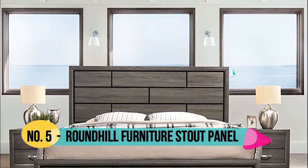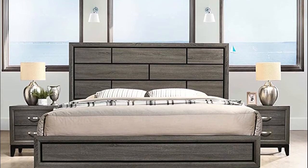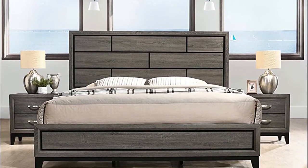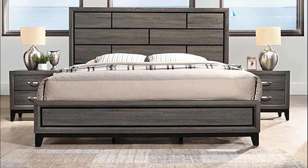custom curate the bedroom set of your dreams by choosing your pieces. Woodblock legs. This set includes king bed, dresser, mirror, two nightstands, and chest.